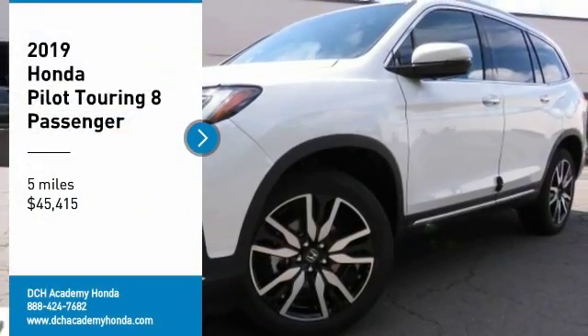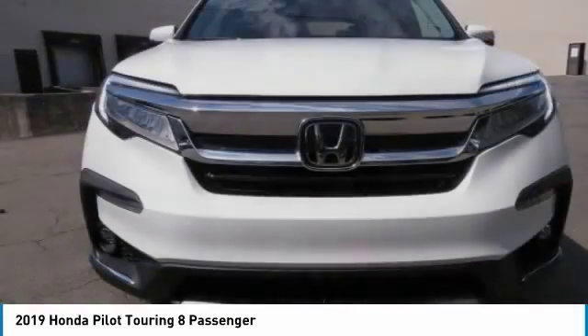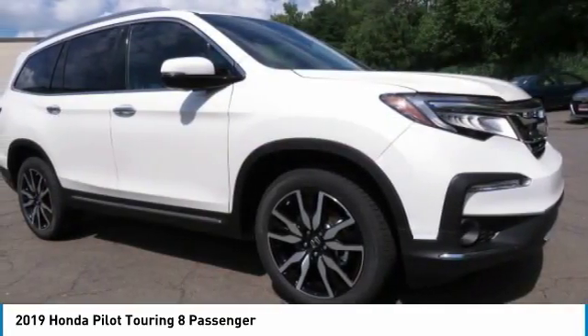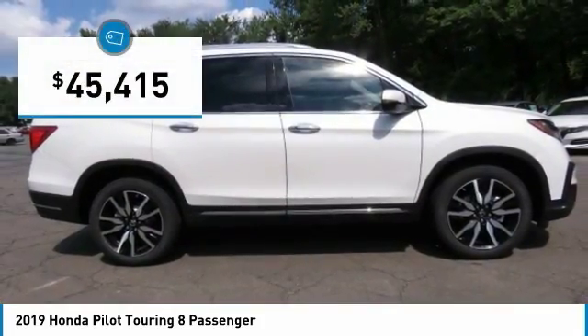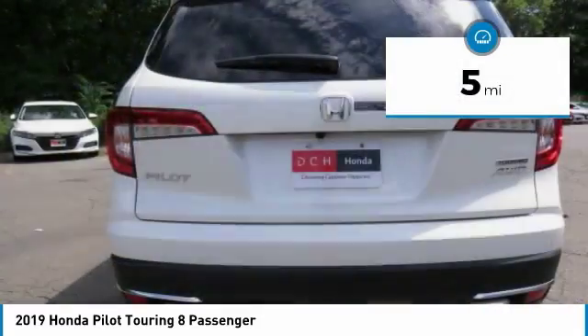Make a great choice today with the 2019 Honda Pilot: Optimal Utility, Indulgent Interior, Powerful Performer. You'll be ready for almost anything in the Honda Pilot, and it is priced below $50,000. This vehicle has less than 100 miles.